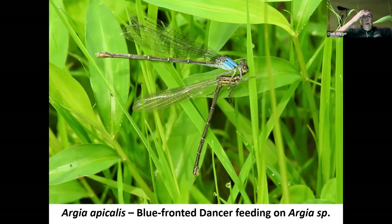Here's kind of a gruesome little scene, but it points out how ferocious these delicate creatures are. This is a blue-fronted dancer found last year on a blade of grass. It has already decapitated another type of dancer — I'm thinking this might be a variable dancer. They will feed on other odonates if they can catch them and they're hungry enough. I don't witness this very often, but this fellow had captured another species and was making a meal of it.